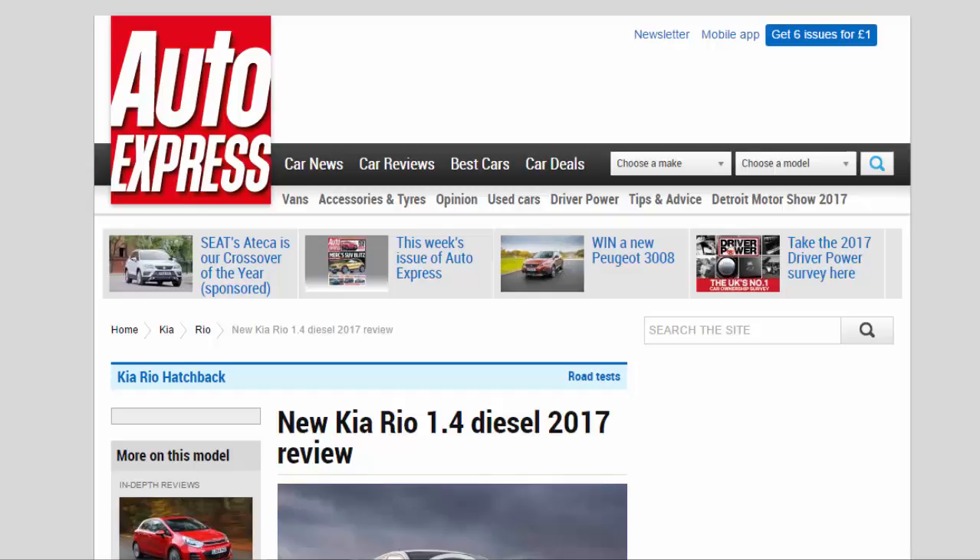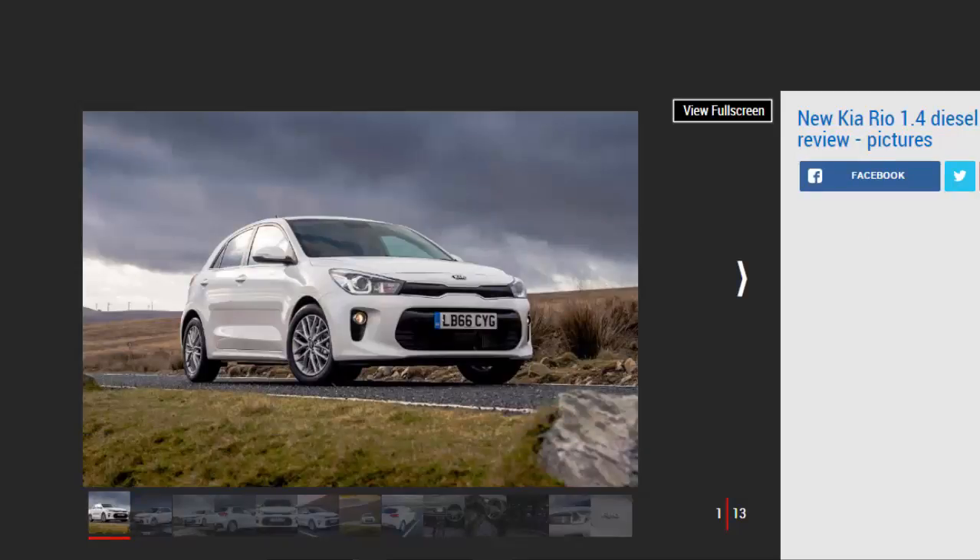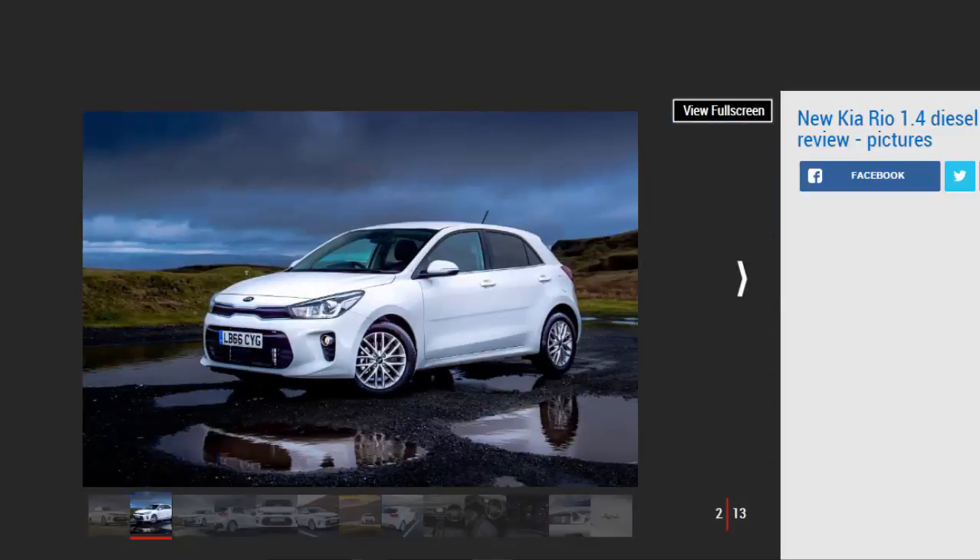Kia Rio 1.4 diesel 2017 review. Verdict: three stars. While the Kia Rio gets the basics right, it doesn't do enough to stand out in the competitive supermini sector. We take issue with the unexciting design, mixed cabin quality, and so-so ride and refinement — things that could be overlooked if there weren't so many talented alternatives. This diesel might sip fuel, but the 1.0-litre turbo petrol would be our choice in the range.